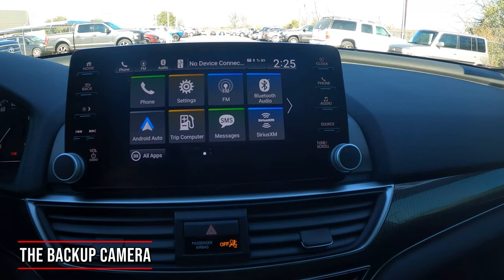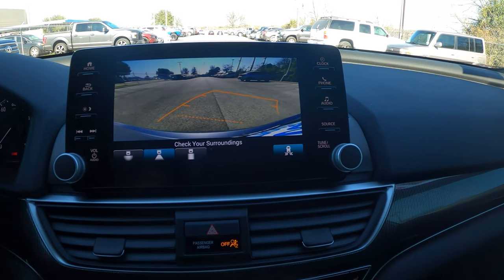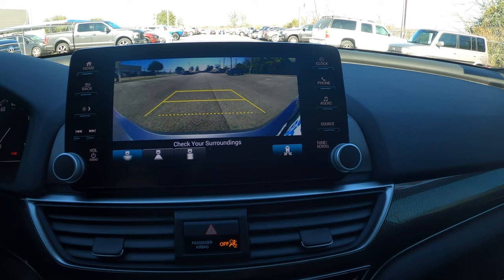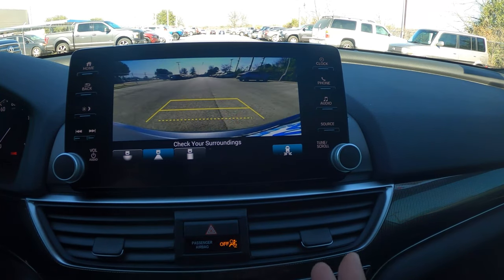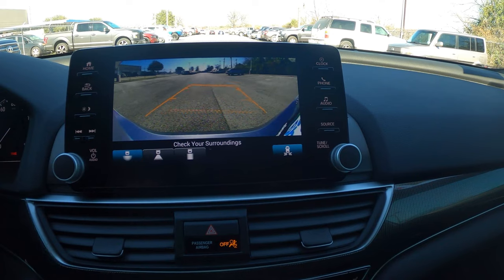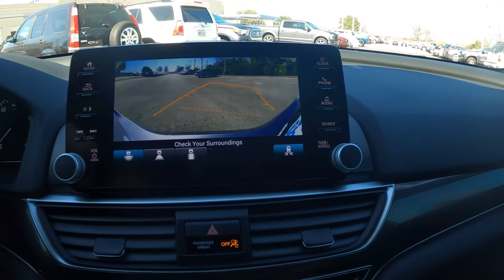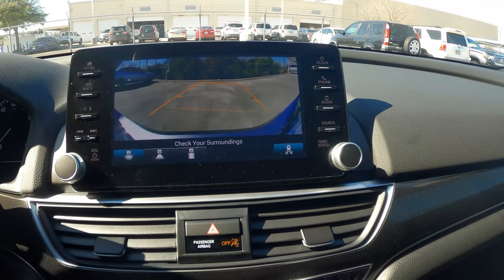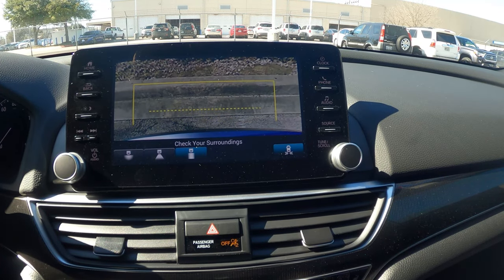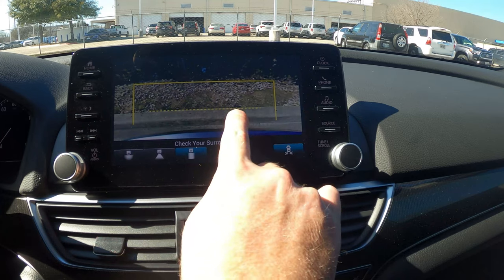Let's talk backup camera. When put in reverse, it has a clean display with dynamic guidelines that move as you cut the wheel. There are three views: wide-angle (about 170 degrees), standard backup camera view, and a straight-down view. The straight-down view is useful when backing up to a curb or parking in a garage — the reference lines show approximately six inches from your bumper at the close line and about two and a half feet at the far line.